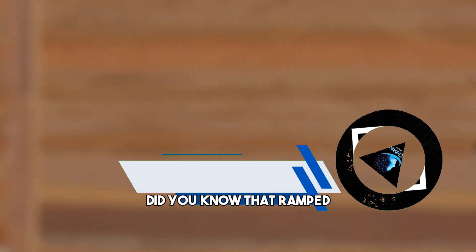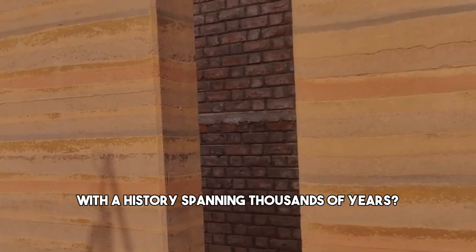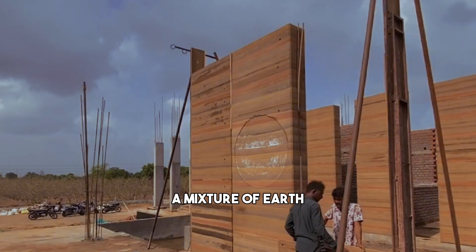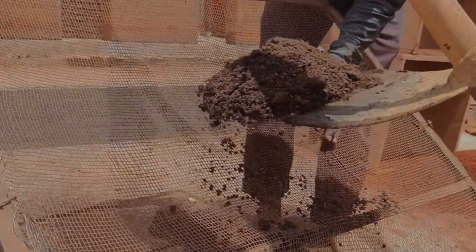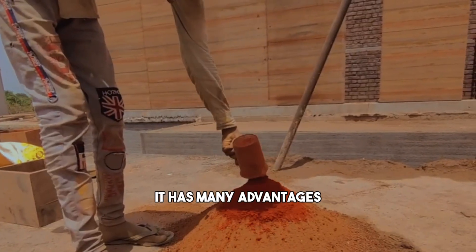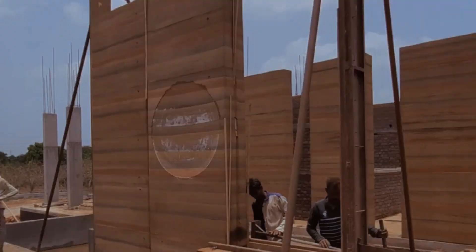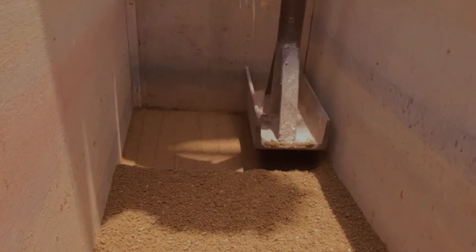Did you know that rammed earth construction is an ancient method with a history spanning thousands of years? You have probably seen many of them in different parts of the world. Rammed earth construction uses a mixture of earth, gravel, sand, and sometimes a small amount of cement. The mixture is compacted into wooden forms to create solid walls. It has many advantages over other methods such as thermal mass, durability, and low environmental impact. The thermal mass allows walls to store and gradually release heat, maintaining a comfortable indoor temperature.